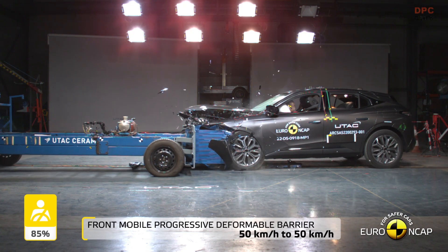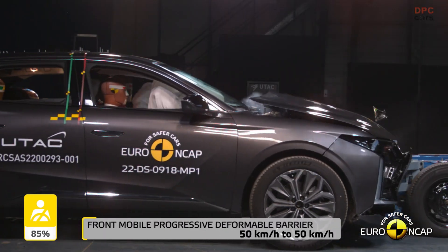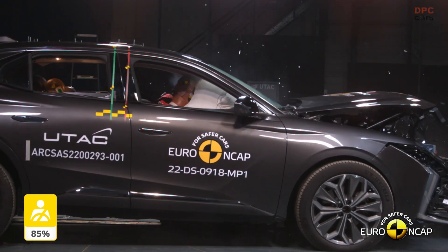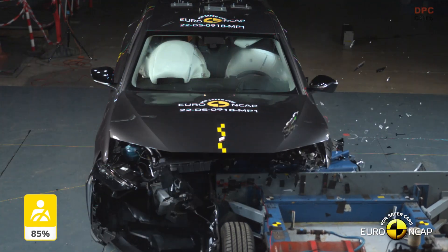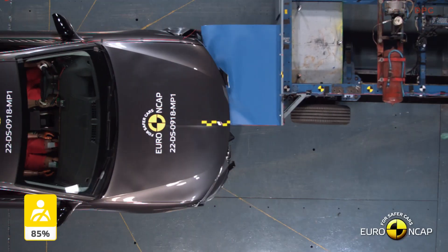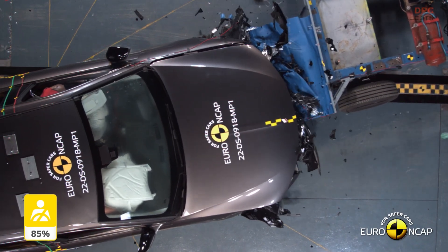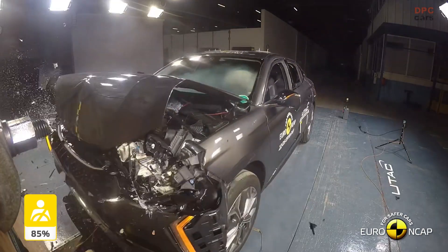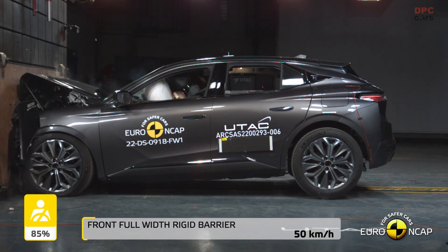The new DS4 comes equipped with solid crash protection equipment that is common across the segment, including an active bonnet for pedestrian protection and a new center airbag located between driver and front passenger. The standard camera-only autonomous emergency braking system, however, underwhelmed in the track test simulating accidents with other vehicles, such as rear-end crashes, resulting in a 4-star rating overall.